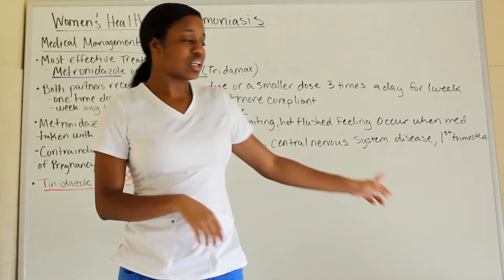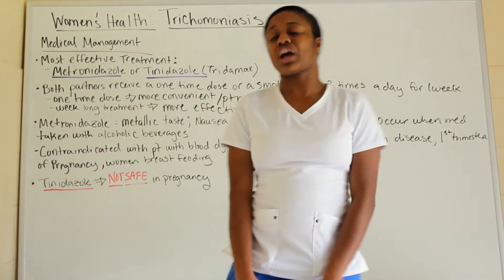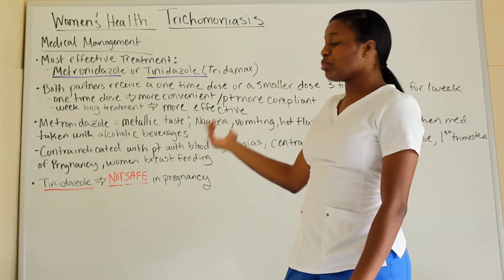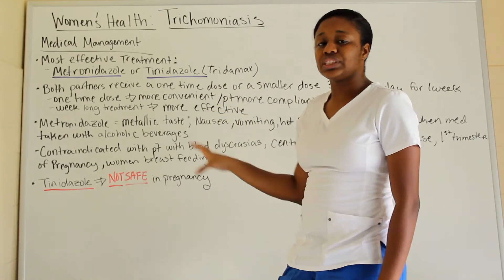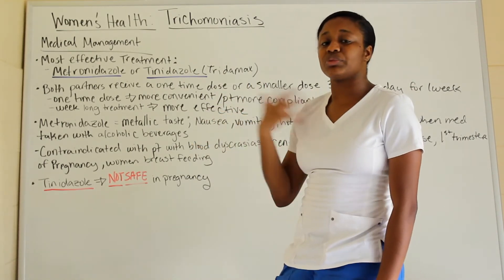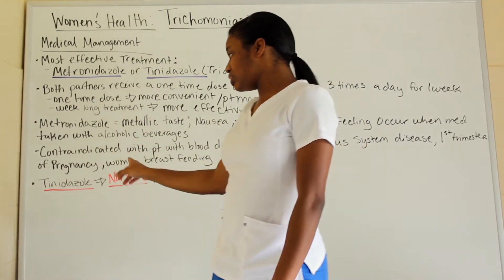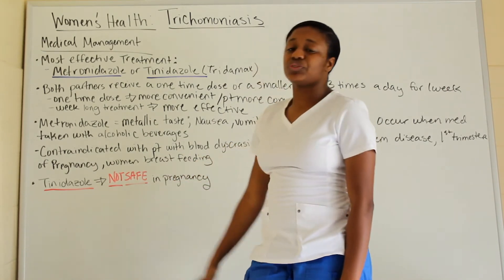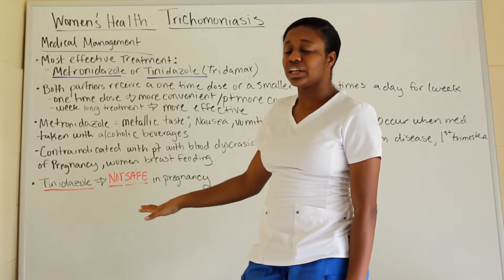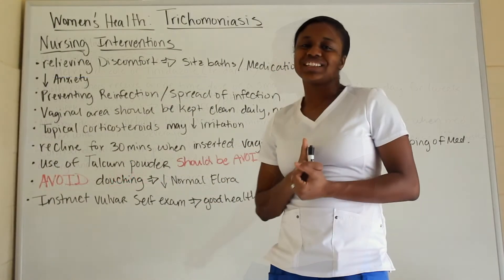This medication is also contraindicated in patients who have blood dyscrasias, central nervous system disease, those in their first trimester of pregnancy, or women who are breastfeeding. Additionally, tinidazole is not safe in pregnancy — I've highlighted that in red — so keep that in mind if you get any questions about it.